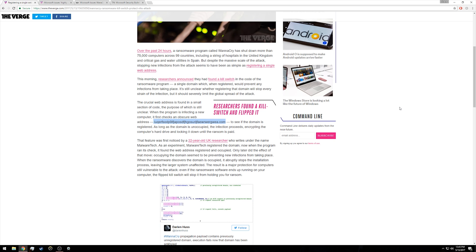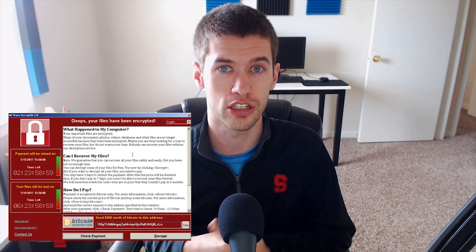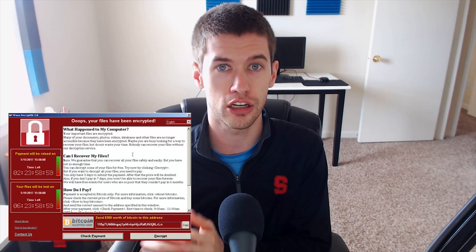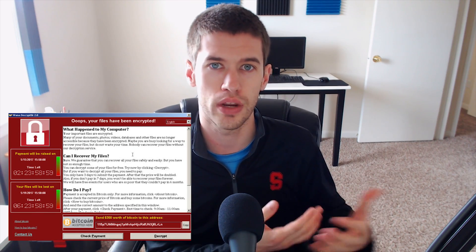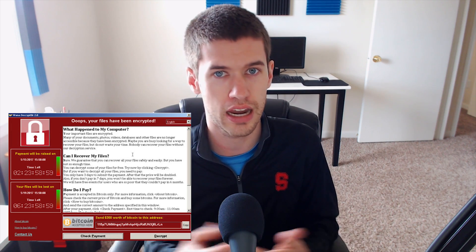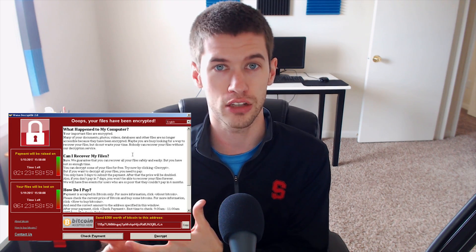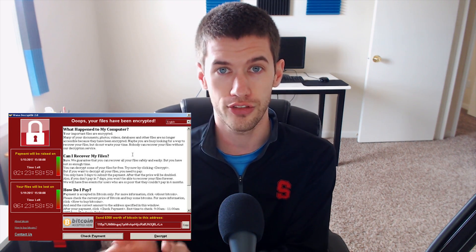It is very likely that the creators of this worm will just change that web address or change something with the worm itself to bypass this so-called kill switch. Now, the worm itself is a ransomware system, which means it will encrypt your entire computer system in the background and offer to give you a decryption key for a payment of $300. I have not seen anything that indicates people who pay are even getting the decryption key.